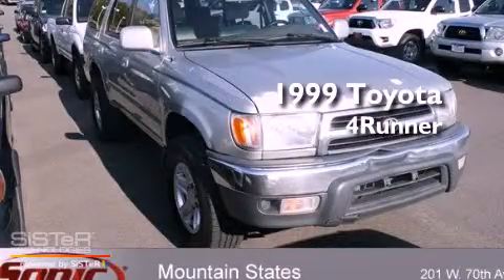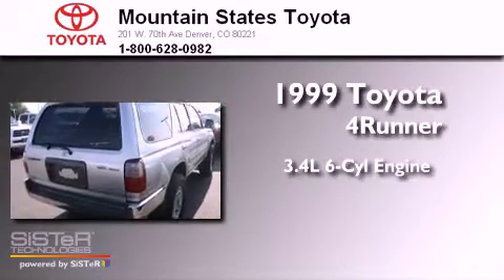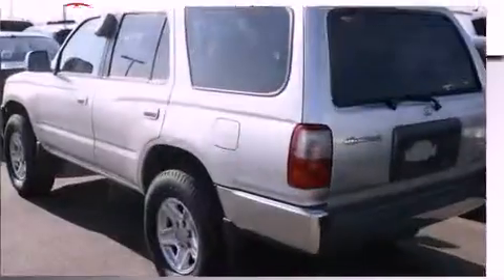This is a 1999 Toyota 4Runner. There's a 3.4-liter six-cylinder engine, a four-speed automatic transmission, and four-wheel drive.